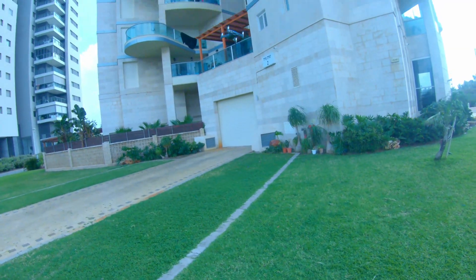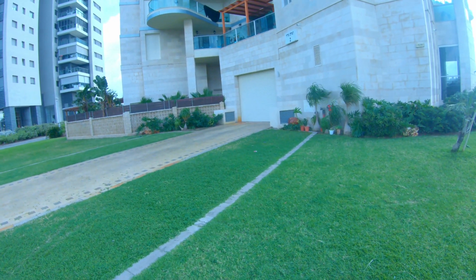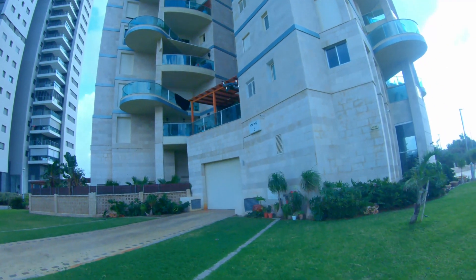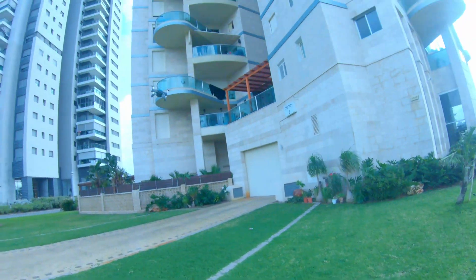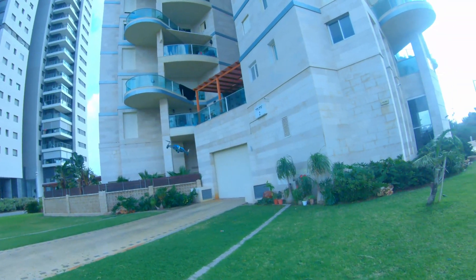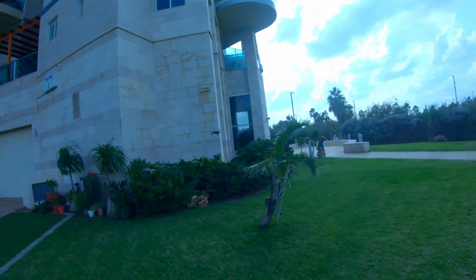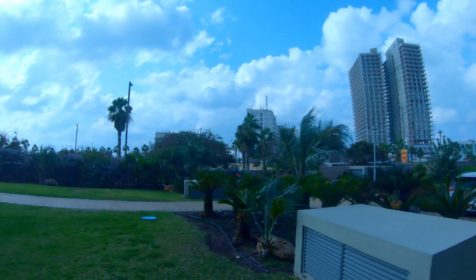Now I'm at faster speed. I'm getting the notification: 'Vision positioning may fail in high winds — flying in windless conditions is recommended.' So I am getting that notification on the app. Let's see if it can still fly.